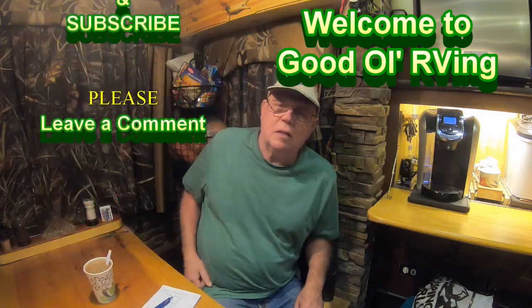Hey, how y'all doing? Welcome to Good Old RV. My name is Greg and I am the creator of this channel. I'm a one-man show, I do everything, and it's currently totally nonprofit. I just do this because I think it's cool to share information with those that are looking for it. Plus I'm retired, so this is kind of like a hobby for me.